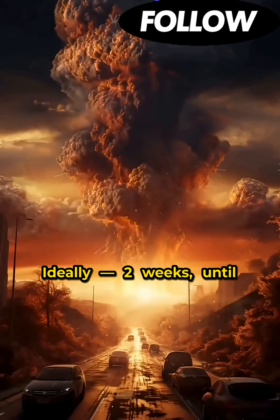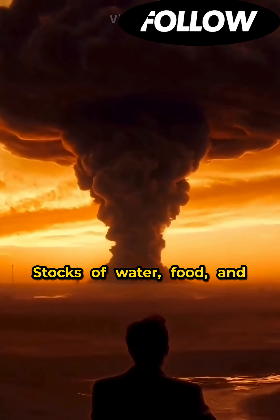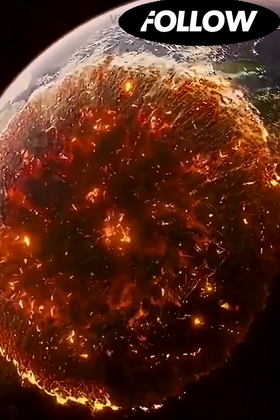Ideally, stay for two weeks until the radiation level decreases. Stocks of water, food, and medicines can become your ticket to survival. The world can change in an instant. Be prepared.